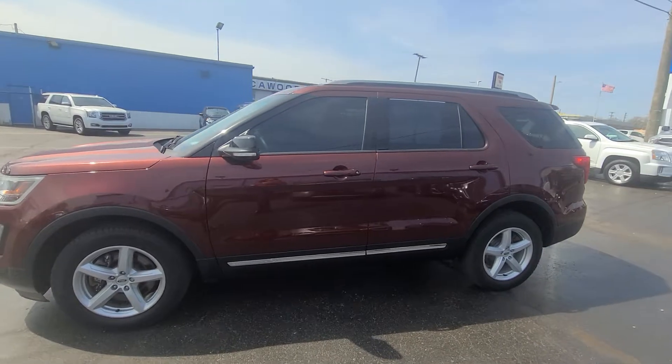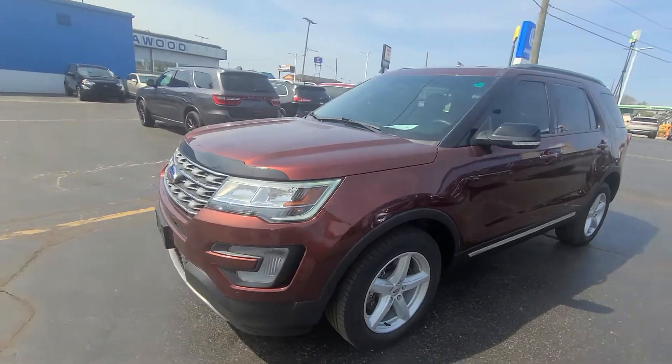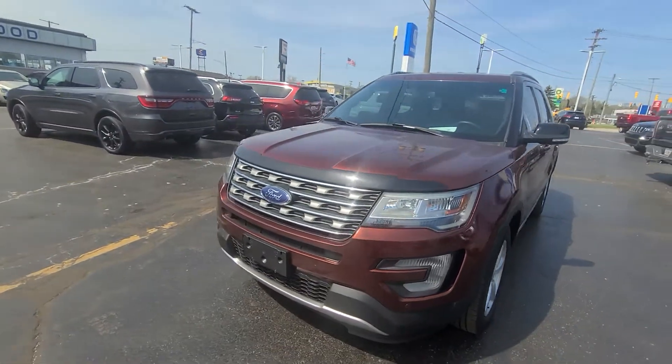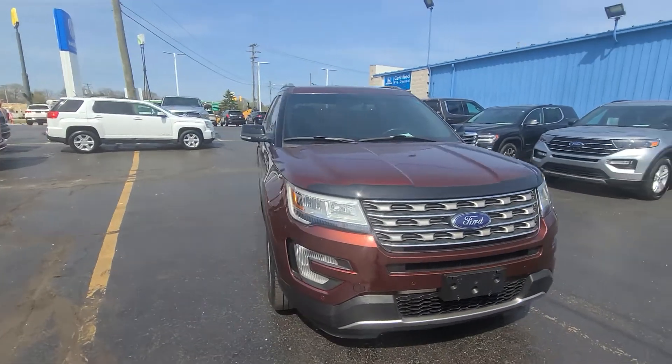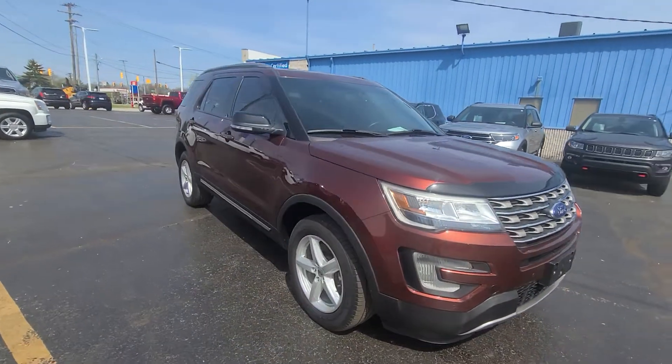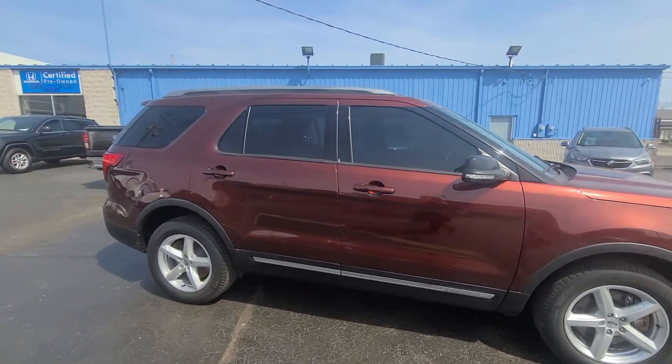Hello, this is Tracy at Kaywood Auto Company in Port Huron, Michigan showing you this 2015 Ford Explorer XLT. The color is ruby red metallic and it has 46,438 miles.